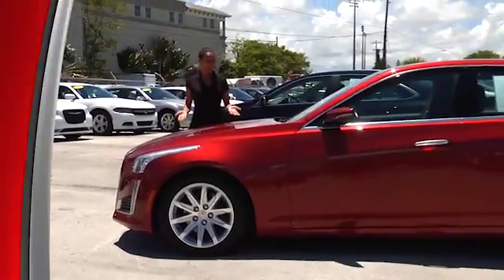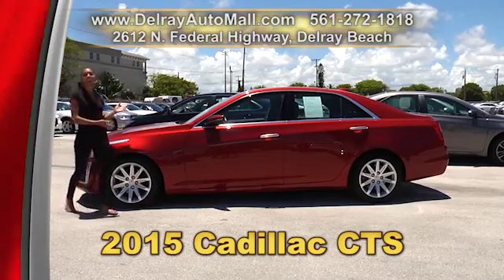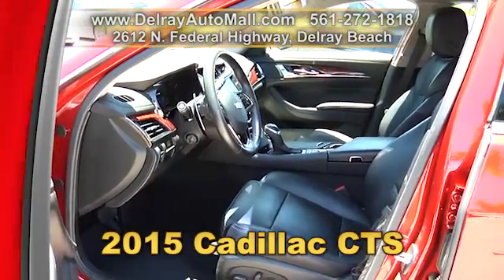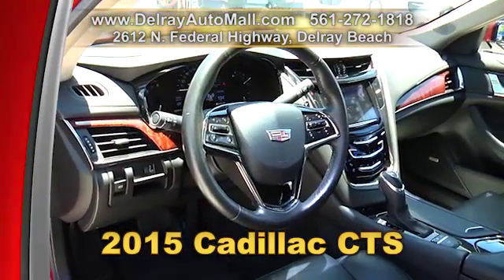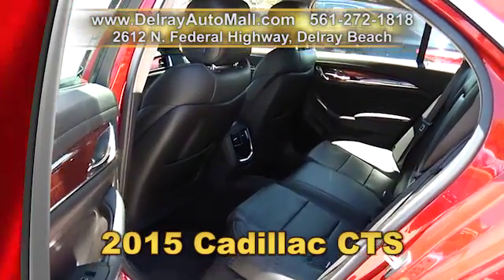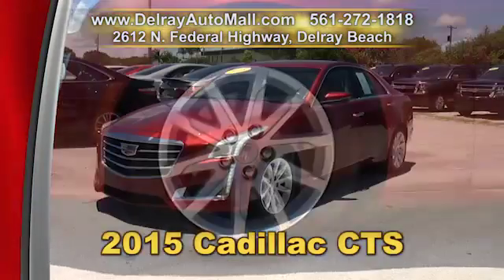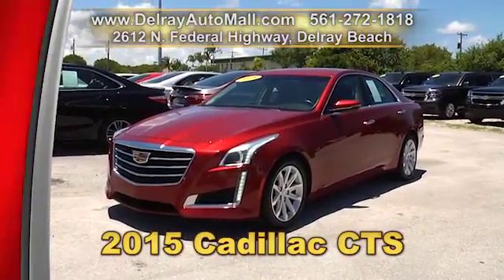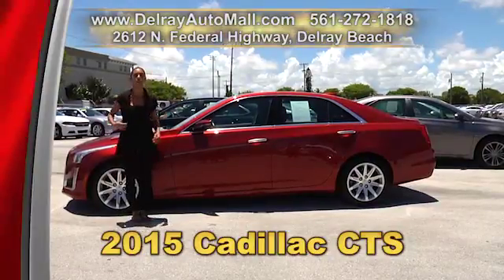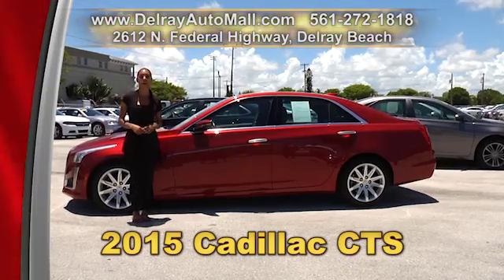It looks great, it's luxurious, and it's sporty — who wouldn't want the best of all these worlds? It's our 2015 Cadillac CTS Luxury Edition. It has a keyless go system, a Cadillac CUE system, an OnStar navigation system, automatic climate control, a Bose premium sound system with 8 speakers, blind spot zone with lane change alert warnings, and 17-inch alloy rims. It has a balance of factory warranty and a clean AutoCheck history. We have fantastic financing — as long as you work, you drive. Call 561-272-1818 or check us out at delrayautomall.com.